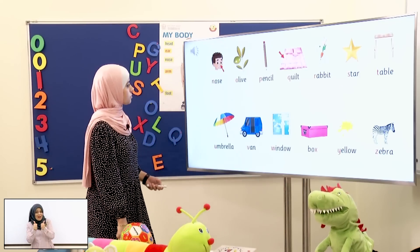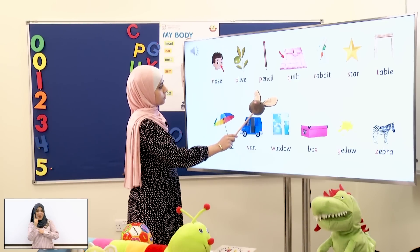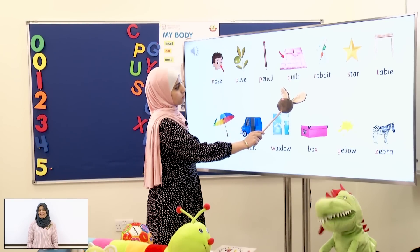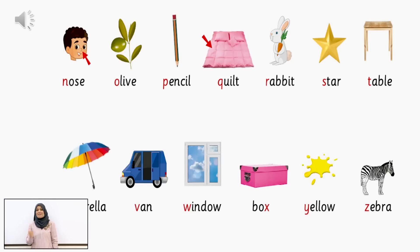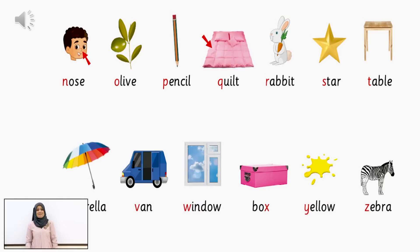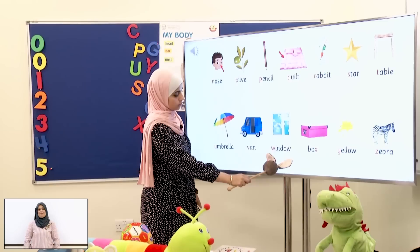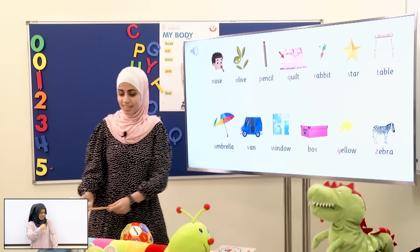Okay! Let's continue! Nose! Olive! Pencil! Quilt! Rabbit! Star! Table! Umbrella! Van! Window! Box! Yellow! Zebra! Okay! Good job, students!